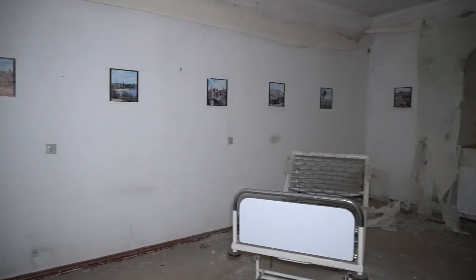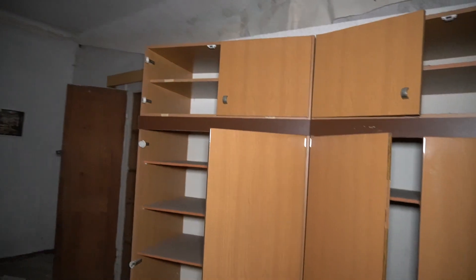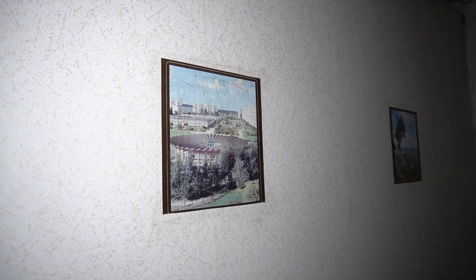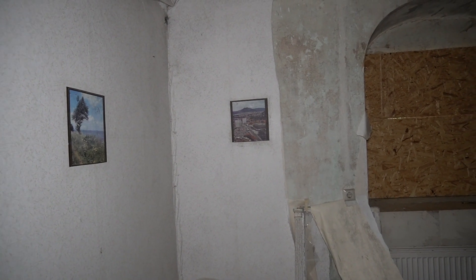Zu guter Letzt auf der Etage nochmal ein eingerichtetes Zimmer, wieder mit schönen Postern an den Wänden, Schränken und einem Bett. Interessanterweise ganz andere Motive — der Bewohner oder die Bewohnerin hat einen ganz anderen Geschmack gehabt: hier geht es mehr um Architektur, Burgen, etwas das aussieht wie eine Naturversion des Kolosseums, und etwas Orientalisches. Bewohnerzimmer sind wir damit eigentlich durch — es war tatsächlich ein kleines Altenheim. Anzahl der Zimmer: so 30 insgesamt, für vielleicht 50 Bewohner — manche Einzel-, manche Doppelzimmer.